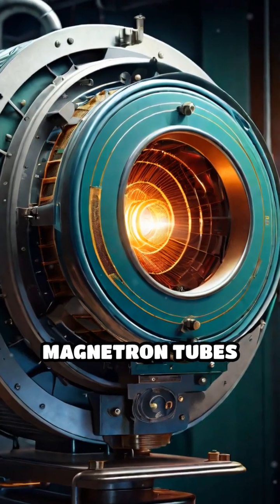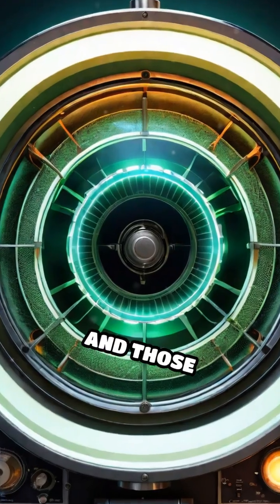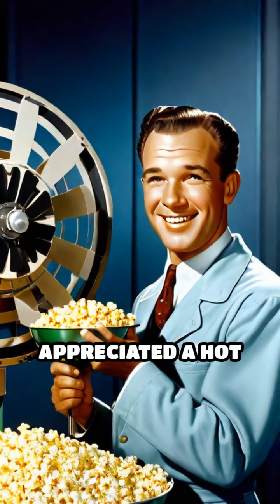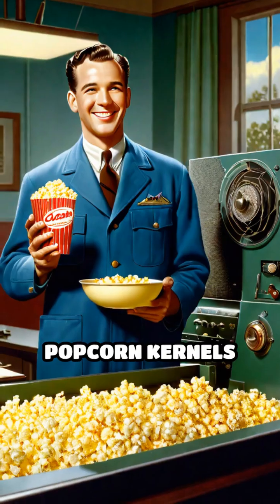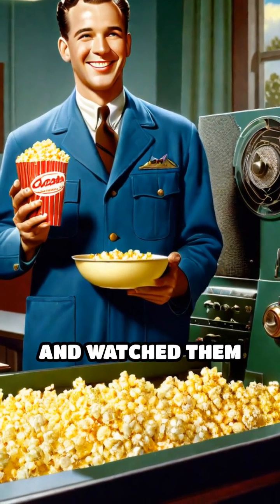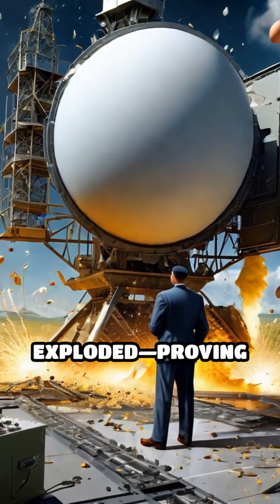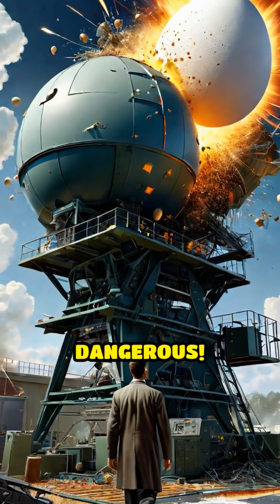It turns out the magnetron tubes in radar systems produce microwaves, and those microwaves can heat food fast. Spencer, clearly a guy who appreciated a hot lunch, put some popcorn kernels near the magnetron and watched them pop. Then he tried an egg, which quickly exploded, proving science can be messy and sometimes a little dangerous.